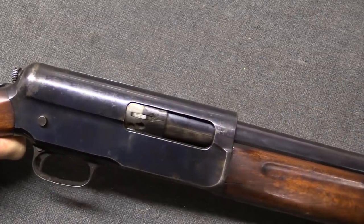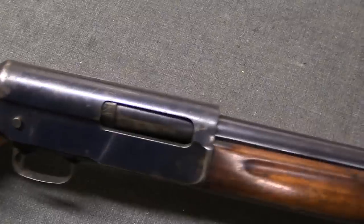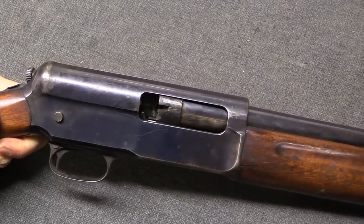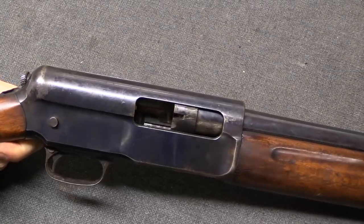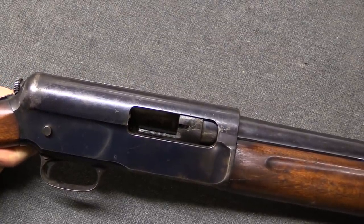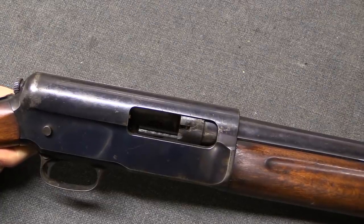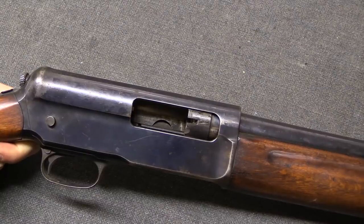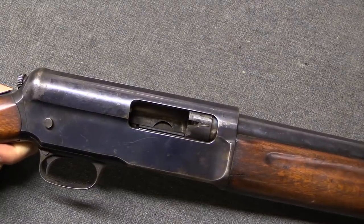As you can see, the barrel and the bolt go together. At the end of travel, the bolt is going to lock in the rearward position. The barrel then comes forward on its own recoil spring. This is where the ejection happens, as the empty cartridge case is locked into the face of the bolt.